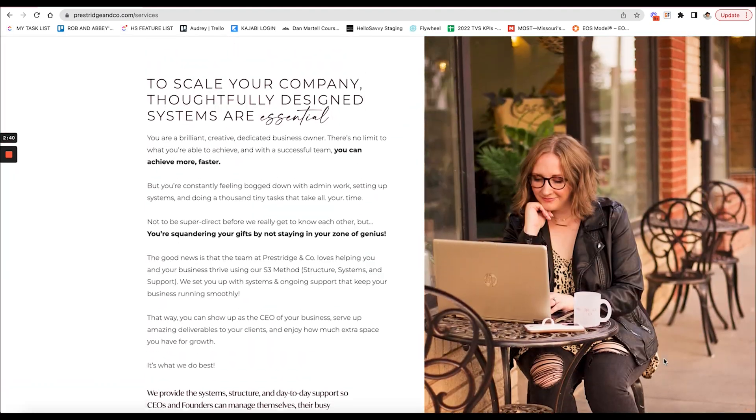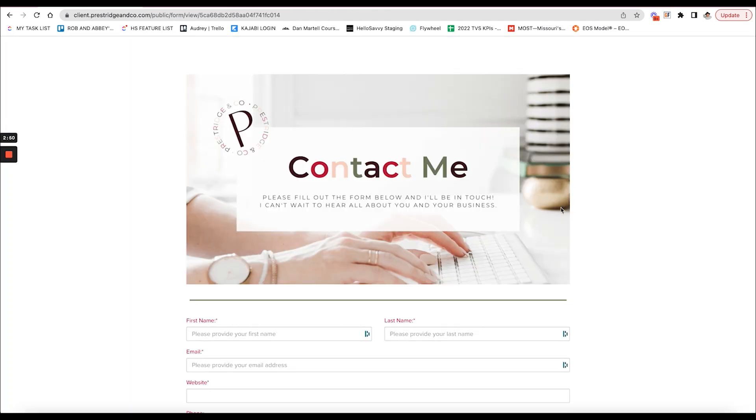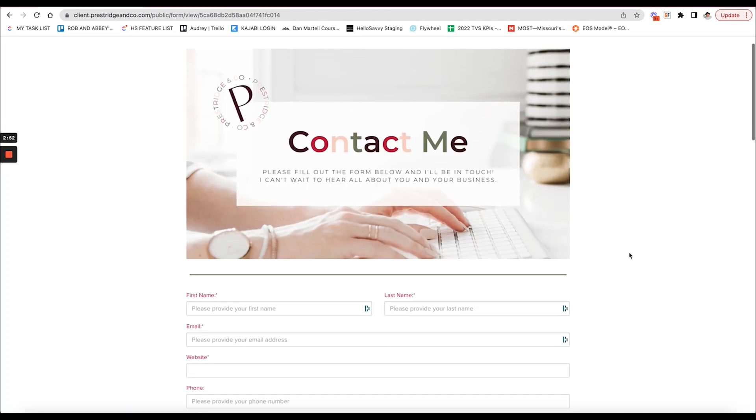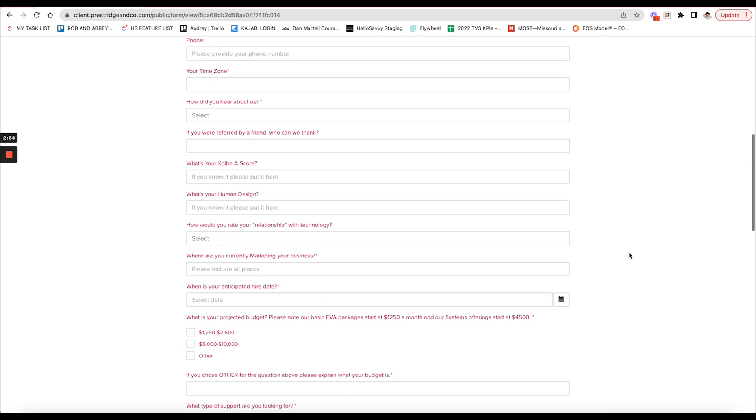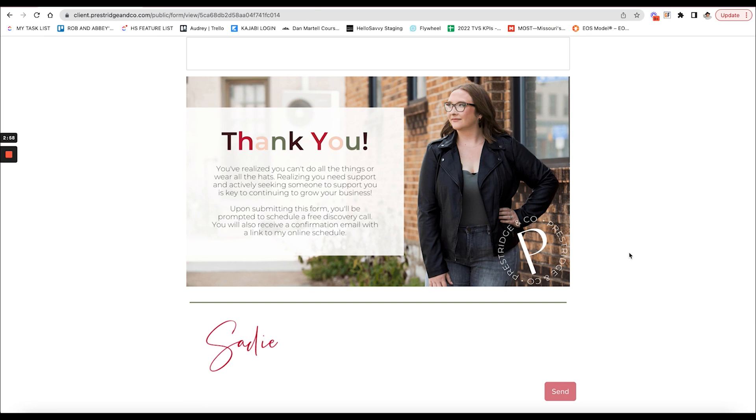That brings me to the very final page, which is: what are the next steps? For most of you, it is going to be a discovery call. What Sadie does is lead you to a form where you can fill out a little information about your business and book a discovery call with her, which I think is beautiful.